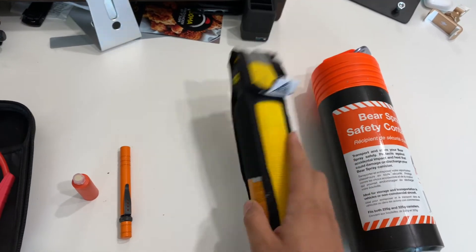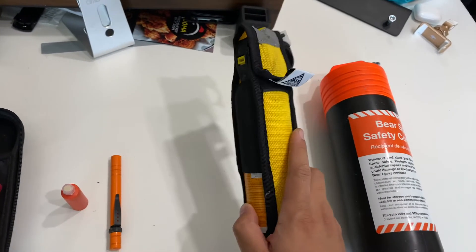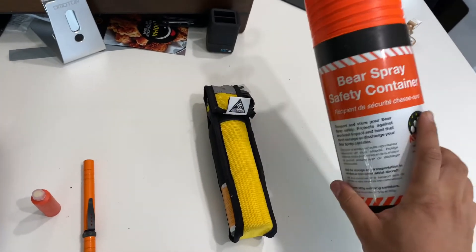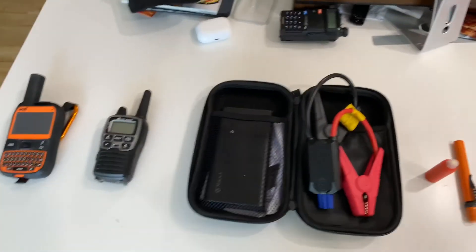And lastly is your standard bear mace. We bought this safety canister because one year one of these decided to leak inside a vehicle and it stung a lot. Ever since that day we decided to buy one of these safety canisters. And yeah, that's it — hopefully you enjoyed the video, thanks guys!